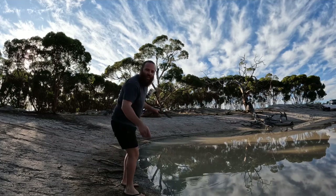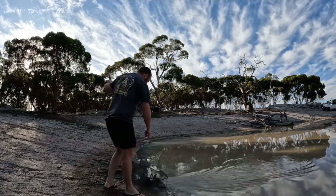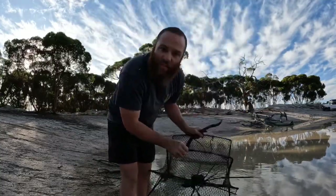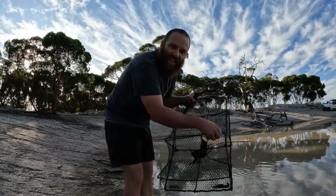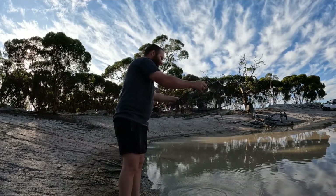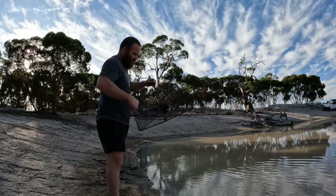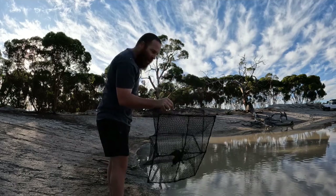All righty, still on the same side, still very muddy. The old chicken giblets — four measly yabbies. Oh well, get these out, let them go, put it back out. All right, giblets going back out.